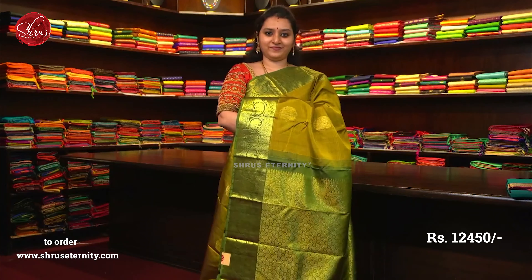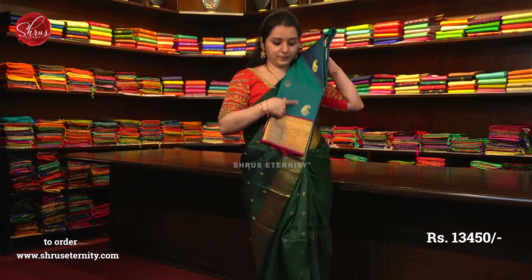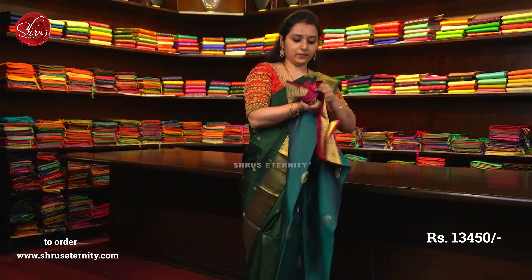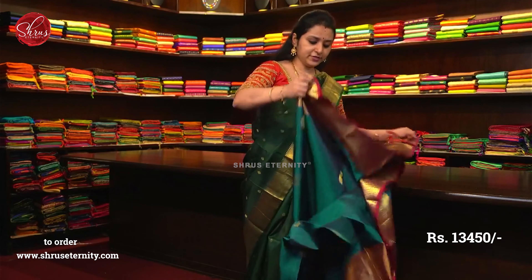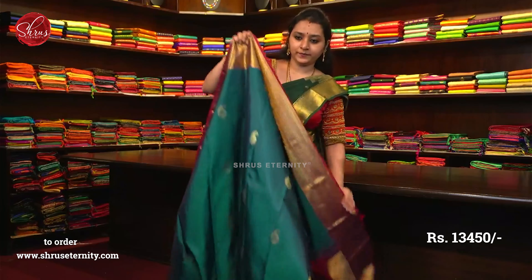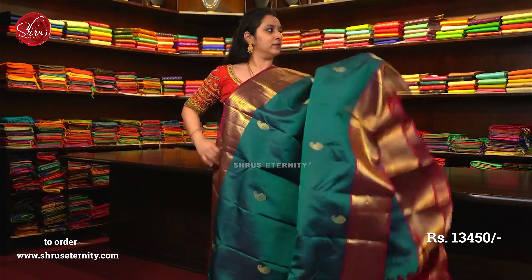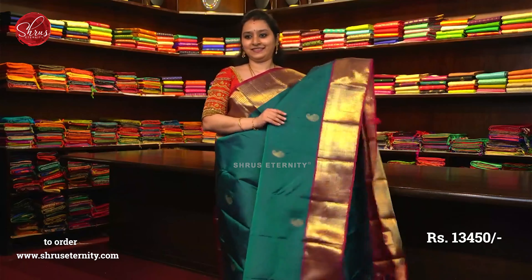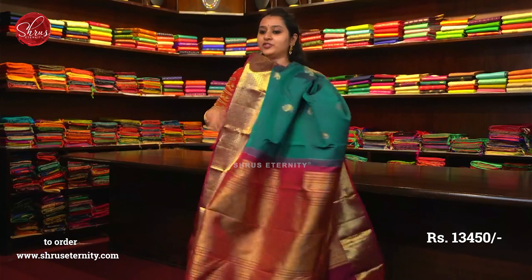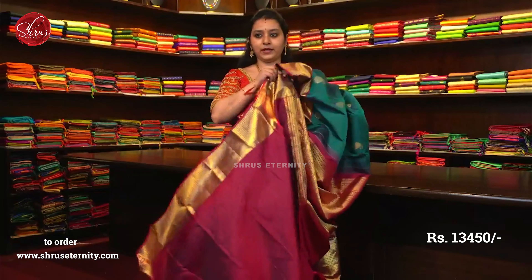This is saree number 29, priced at 12450. This blue is a very traditional blue with magenta — a darker purplish magenta. With very different borders on either sides of the saree. The whole body has manga bhutas and a fully jari woven border on either sides. That's going to be the whole body. Beautiful jari pallu in maroon, and a plain maroon colour blouse.